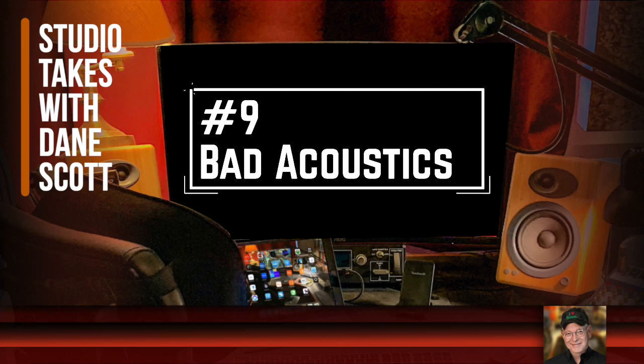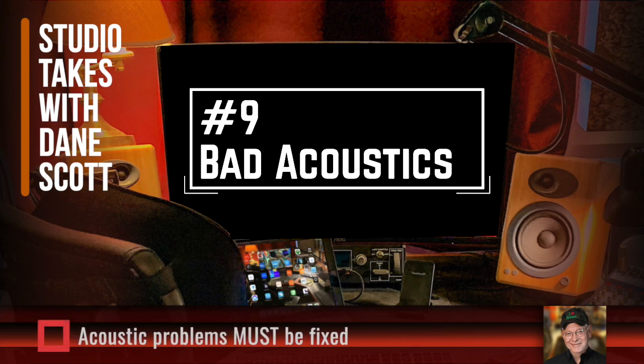Number nine: acoustical problems. Until you've solved issues with room acoustics, you're not really in a position to do a credible demo. You'll hear people talk about software that can eliminate room echo, but anything like that is going to affect more than just the target problem — it will impact the sound of your voice as well. Your recordings need to be free of distracting reverberation.